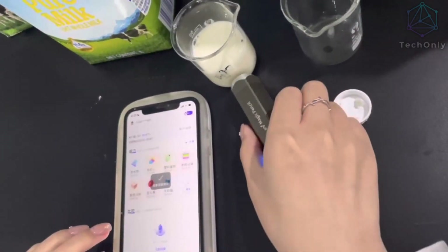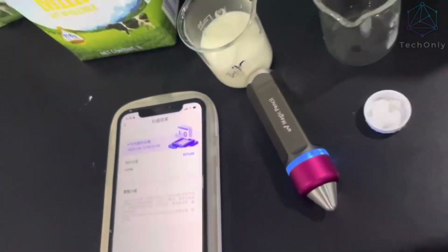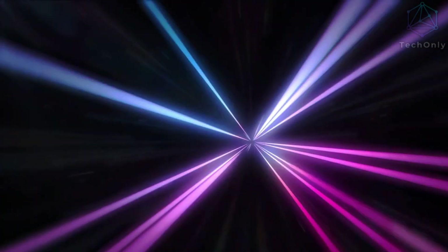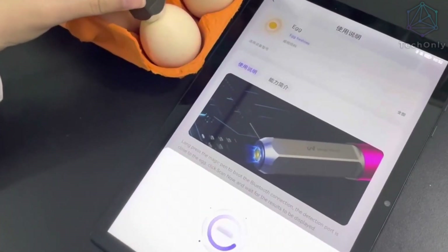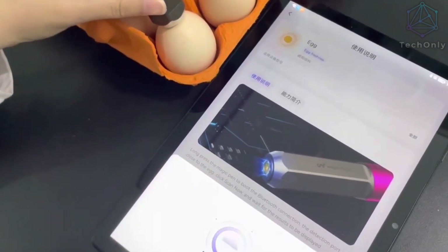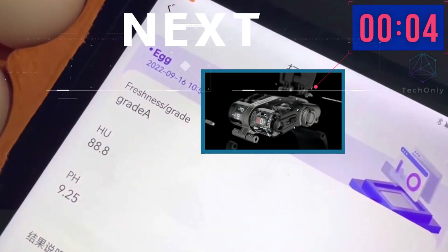This greater understanding can help people make healthier decisions about their diets and become more aware of what they are consuming. Through the use of machine learning algorithms, Magic Pencil is able to quickly and accurately provide data for a wide range of substances, without requiring any additional effort or time from the user. And thanks to almost 900 backers, this Kickstarter product is live, and you can order it via the Kickstarter page or through their official site.